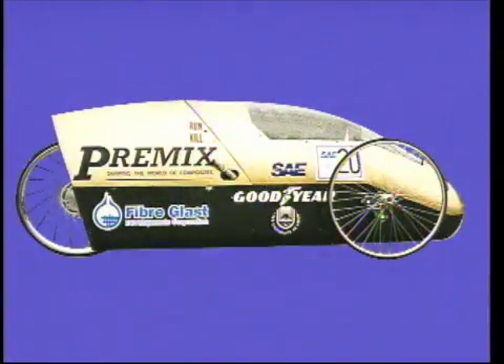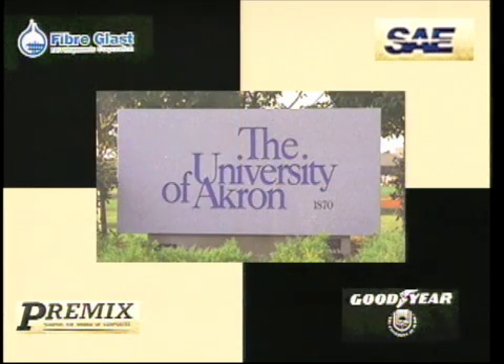In the spring of 1994, I was contacted by the Premix Corporation to assist the University of Akron in building an all-composite super mileage race car. Although we typically are not fabricators, I agreed to provide a fabrication leader in exchange for being able to videotape the entire process of building the car. Premix, Goodyear, and Fiberglass Developments all participated in financial support of the car and are proud to have been part of this unique educational project.